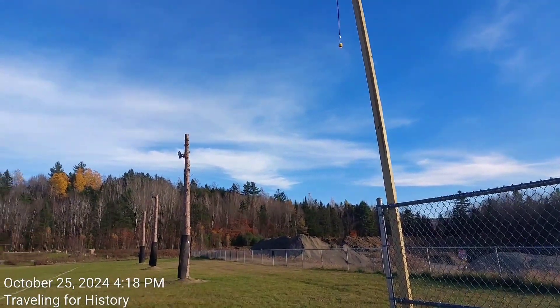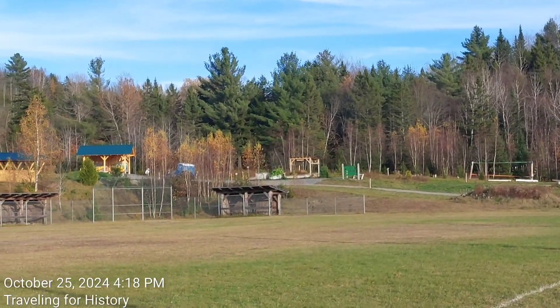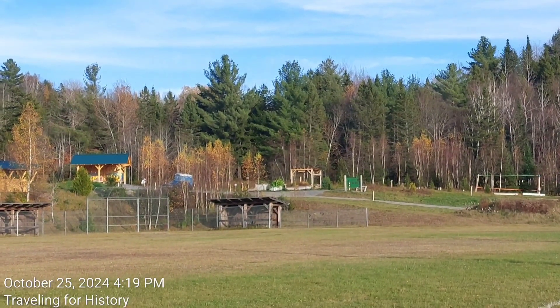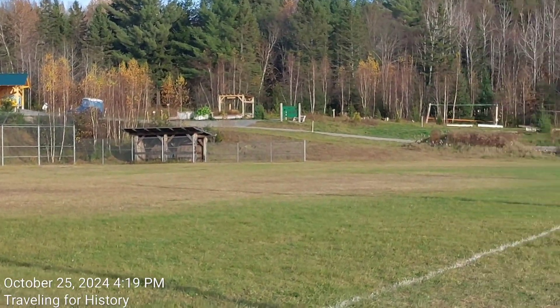Pretty nifty. We can see over there there's a park up there, and it looks like maybe garden plots, and another port-a-potty up there. Anyway, nifty stuff.